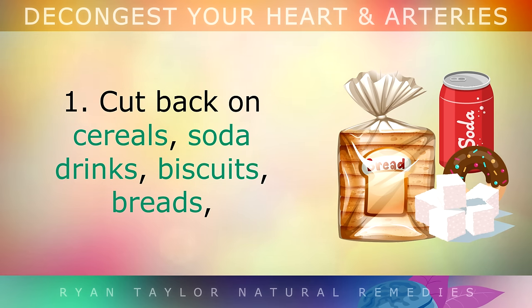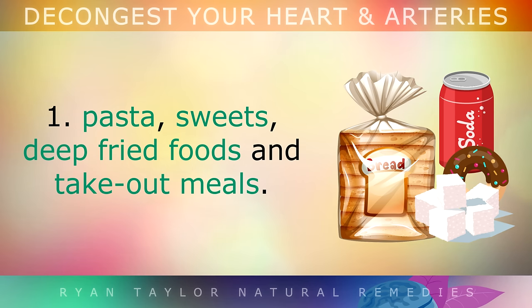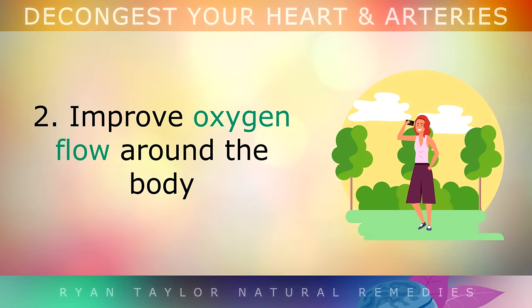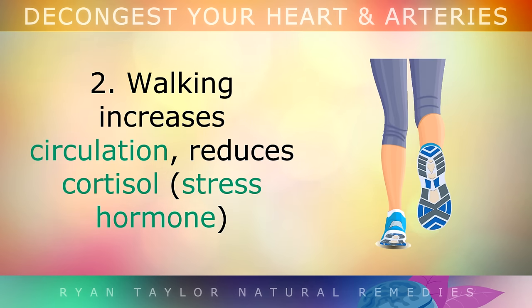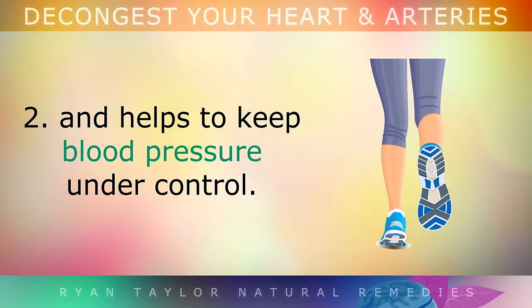Cut back on things like cereals, soda drinks, biscuits, breads, pasta, sweets, deep fried foods and takeout meals. Step 2: Improve oxygen flow around your body by taking a gentle 45-minute walk outside on a daily basis with lots of fresh air. Walking outside increases circulation, it reduces cortisol which is the stress hormone, and helps to keep your blood pressure under control to minimise the risk of heart attacks.